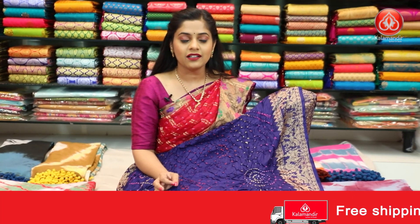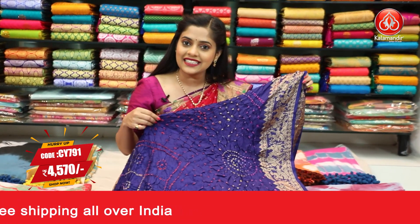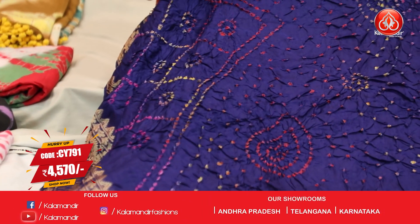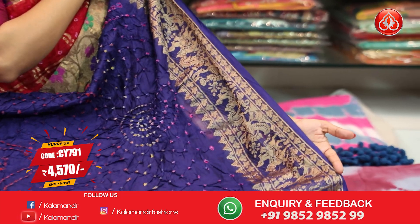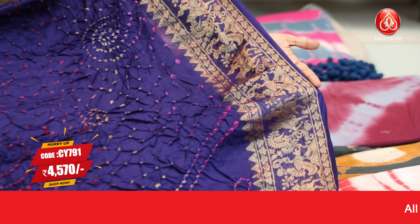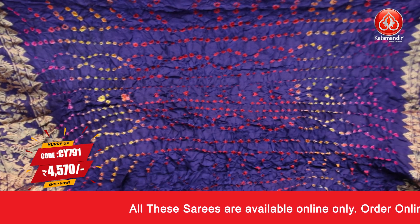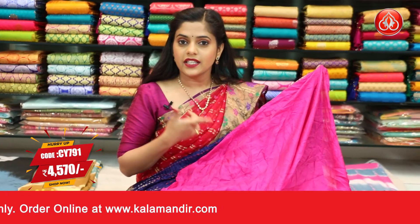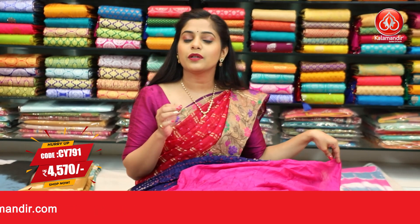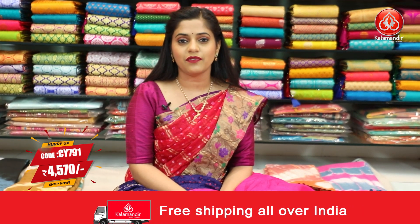The last saree for this episode is a dark violet coloured saree in a different pattern. The entire saree has beautiful bandhani print all over it and if you look closely you'll find beautiful colours of dye — yellow, pink and red. The border is the same violet colour with peacock design and floral design all over it. The pallu is the same colour as the body with the same bandhani dye work. The blouse piece is pink, contrasting in colour. Saree code is CY791 and the price is ₹4,570. To place an order, take a screenshot and send it to our WhatsApp number 9852985299.